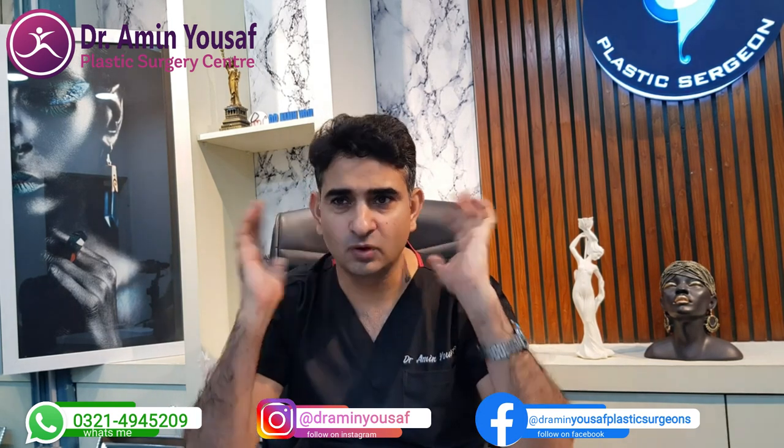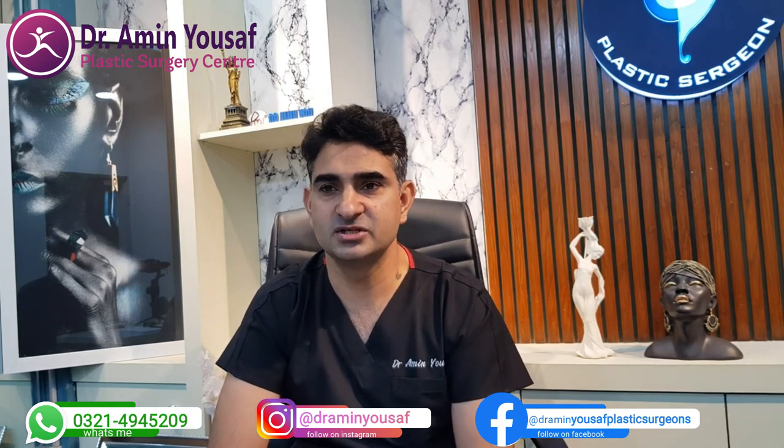On the other hand, when the ear deformity is different and less severe, the surgery is easier and most surgeons can do it very well. But complete ear reconstruction is a difficult task and it is a long surgery, so we will explain it.